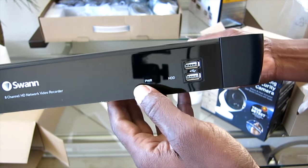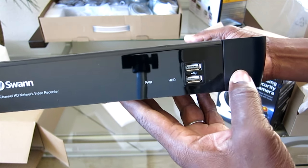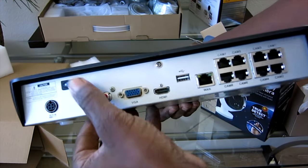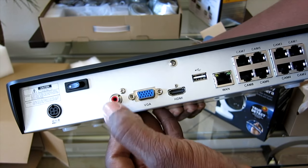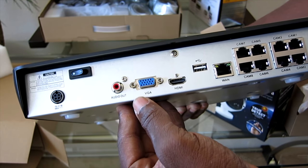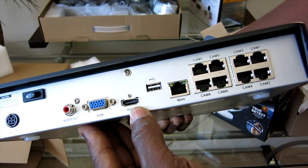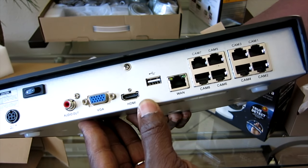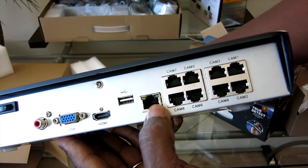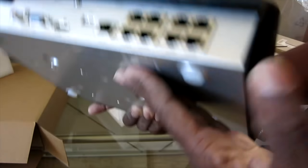Right here you'll have two lights — one indicating power and one showing your hard drive is working. Two USB ports up front, which I love. In the back you have your power input, audio out — I'll have audio go out to my speaker system in the office — VGA or HDMI depending on your preference for hooking up to your monitor or television, USB for your mouse, Ethernet in, and here are your eight channels.